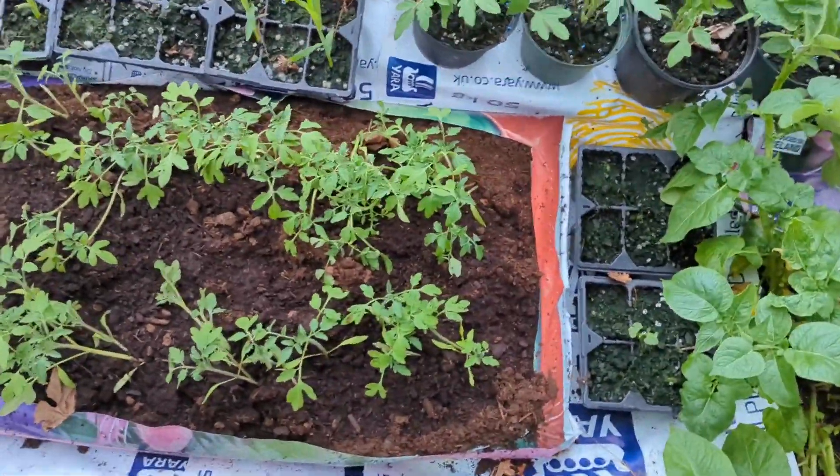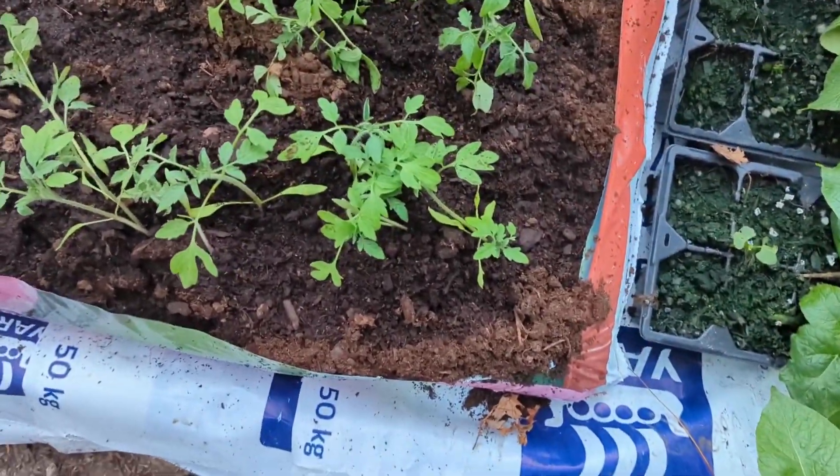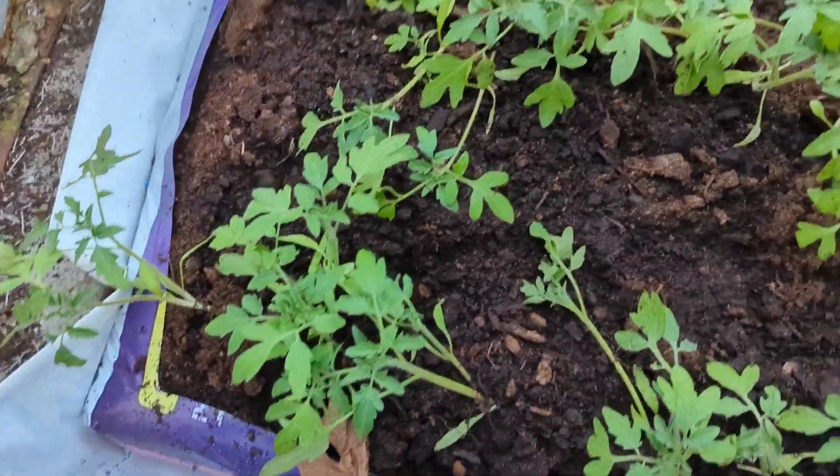Let's close the door so you can hear me over the wind. So these are tomatoes, I planted them out in a wee line.